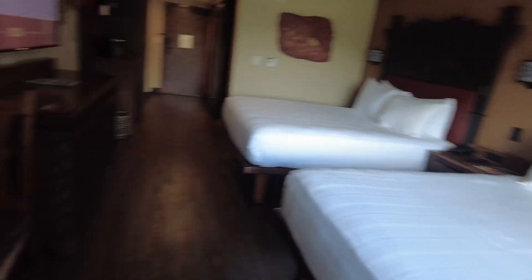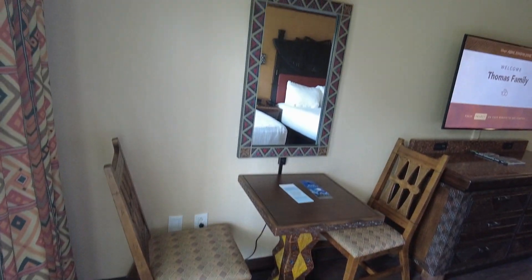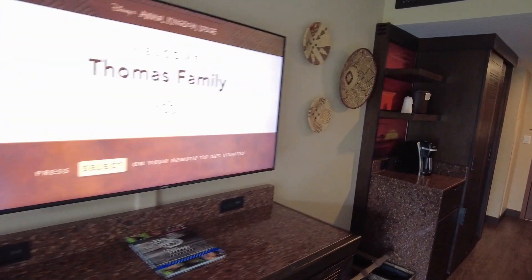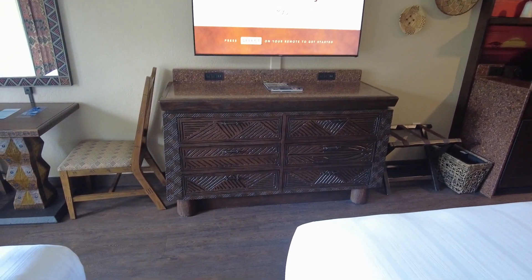Here's another view. You have a little table and chair, and a nice mirror. And a nice size flat screen TV — welcome Thomas family! And lots of storage.